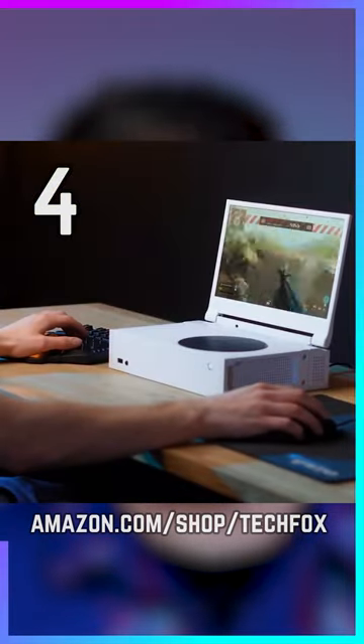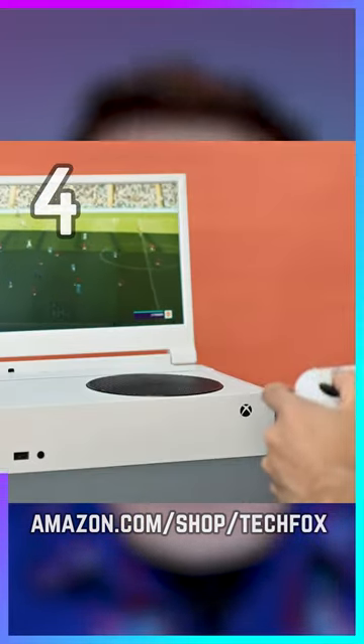The GStory portable monitor attaches to your Xbox Series S, turning it into a thick gaming laptop. At $229, it's currently $70 off.